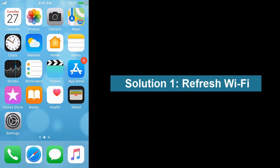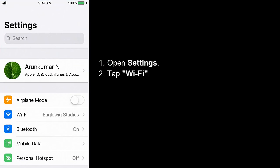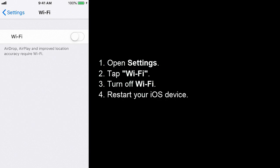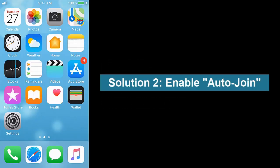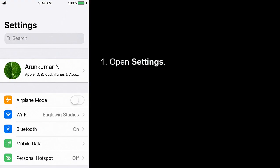Solution 1: Refresh Wi-Fi. Open Settings, tap Wi-Fi, turn off Wi-Fi, restart your iOS device, then turn on Wi-Fi.